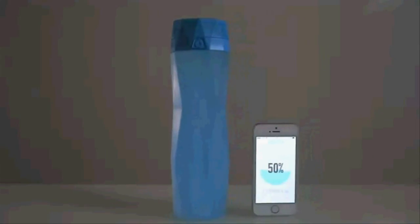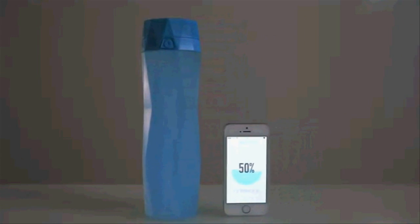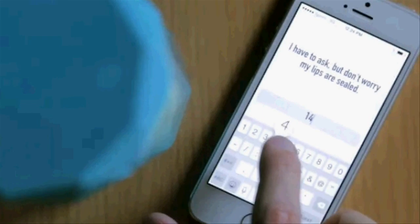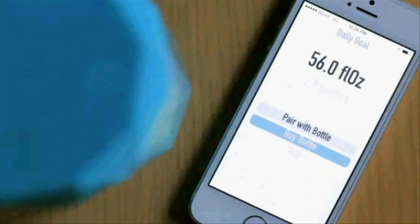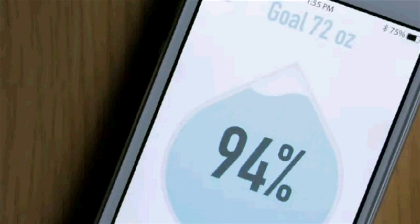Hydrate Me is a smart water bottle that tracks your daily water consumption and syncs to an app on your phone so you can stay hydrated all day long. You enter a few things about yourself and the app will calculate your daily water goal. The bottle connects to your phone via Bluetooth and a sensor tracks how much water you drink, so you don't have to think about it.